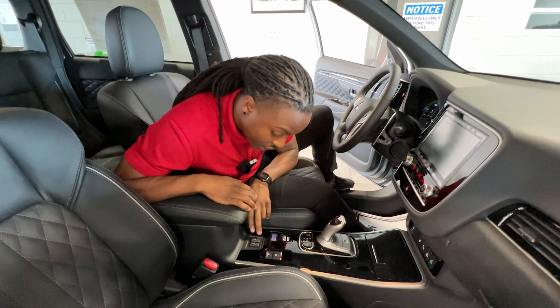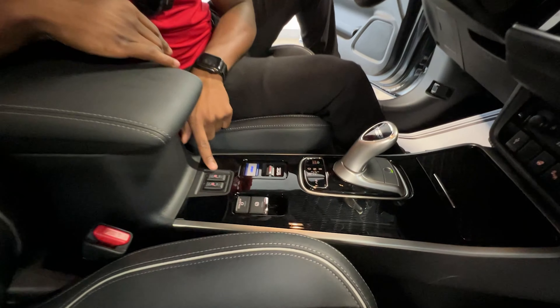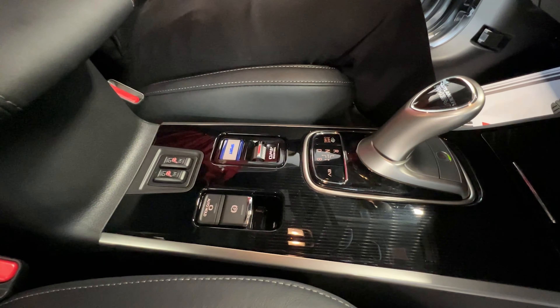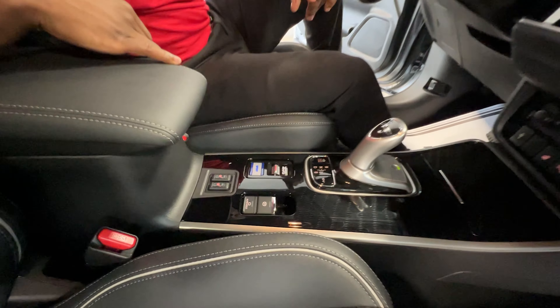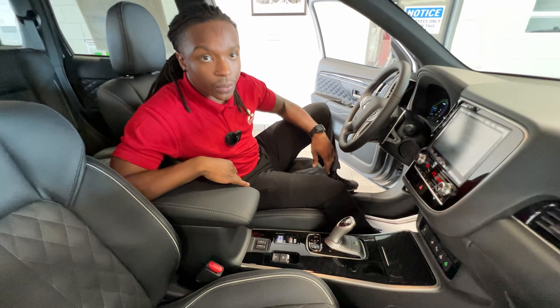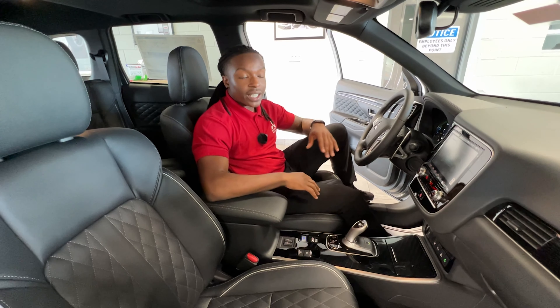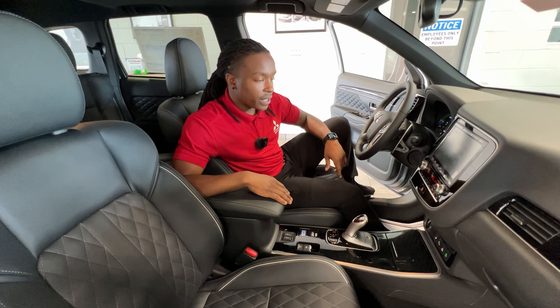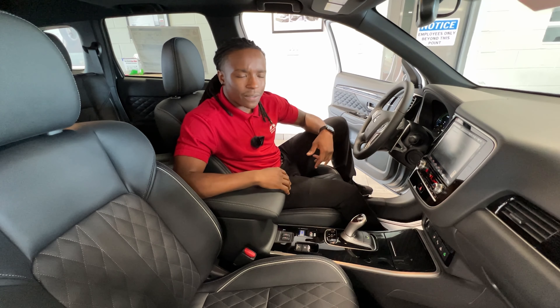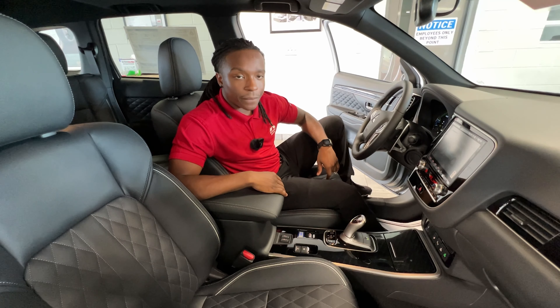Another button down here is your high and low heated seats — you can adjust from high to low. You have your parking brake there as well, and your auto hold that keeps the vehicle stopped while you're not with your foot on the brake. There are some great things I like about the interior of the vehicle — we're going to take a dive into the features and safety features in just a few minutes.